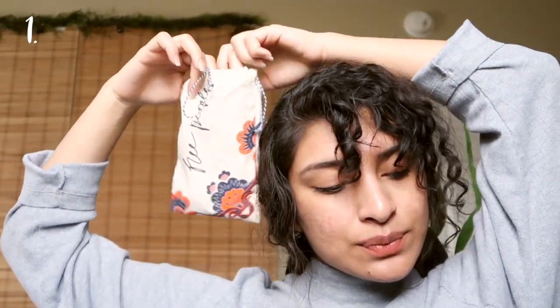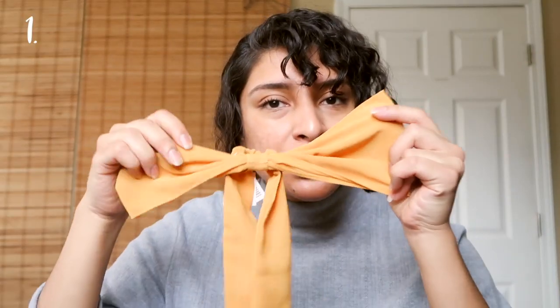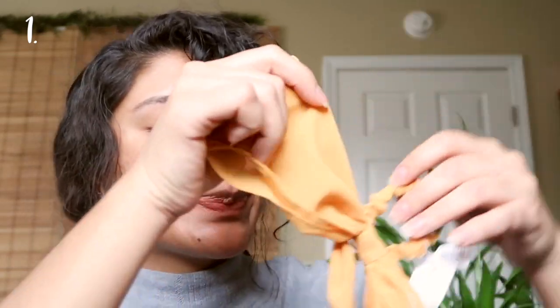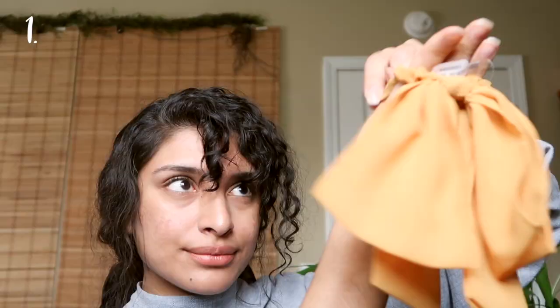Starting at the top, my February and March favorites for hair have been these ponytail holders from Free People. This one still has a tag on it because I haven't worn it yet — I've been wearing the other one more consistently because it's more of a pop of color, so I've been waiting for the right outfit. These are perfect for lazy girls who just want something that gives your hair an extra oomph without having to try.